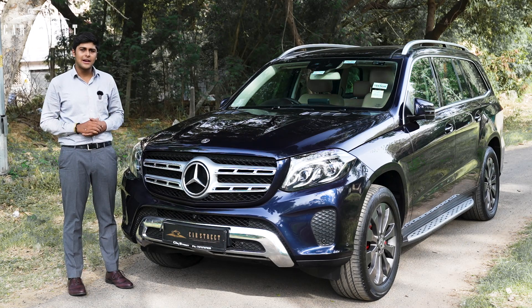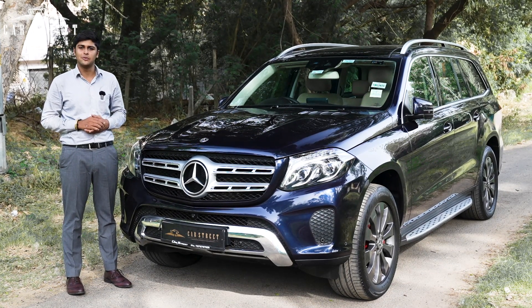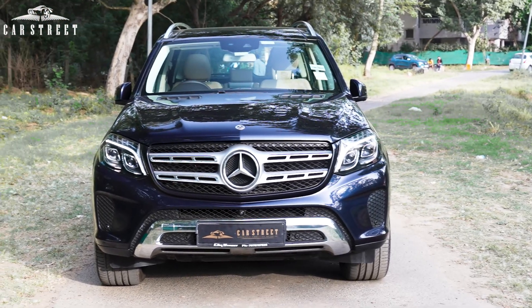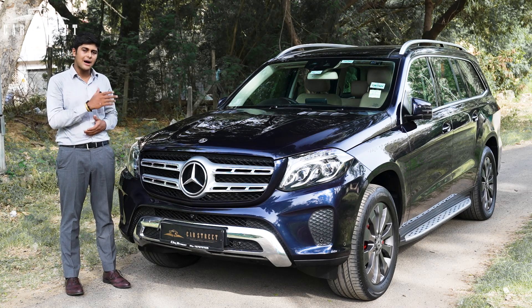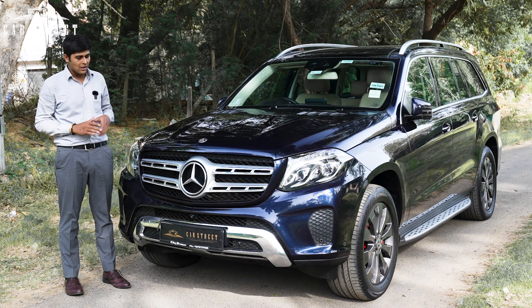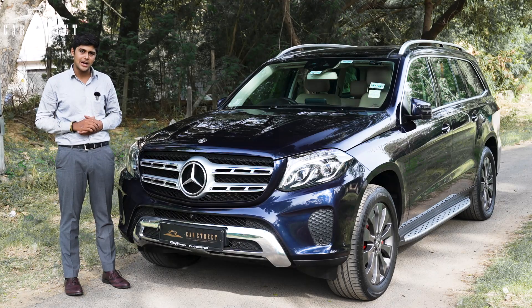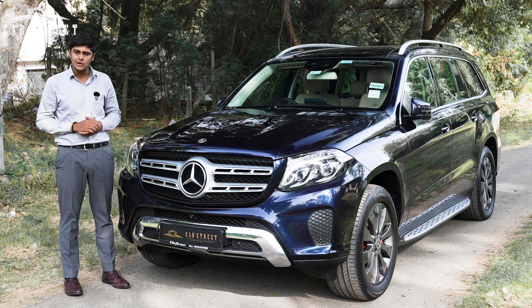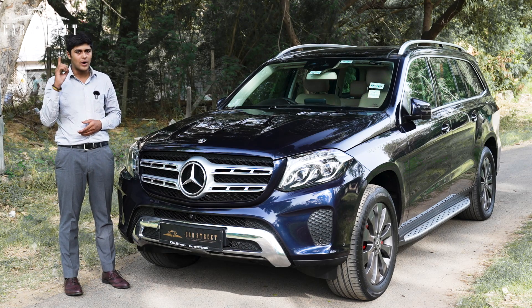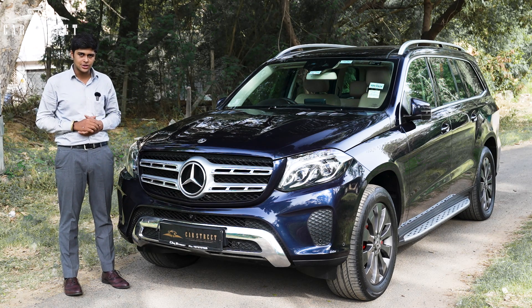CarStreet presents another flagship 7-seater luxury SUV — the Mercedes-Benz GLS 350D, the 4MATIC variant which comes powered by a diesel engine. This car is registered in the year 2018 from the state of Maharashtra and it has driven only 59,500 kilometres through a single owner. As you can see, this car stands today in brand new condition.